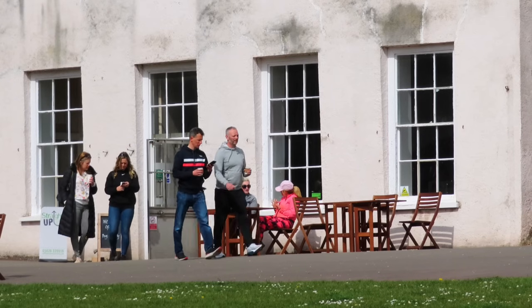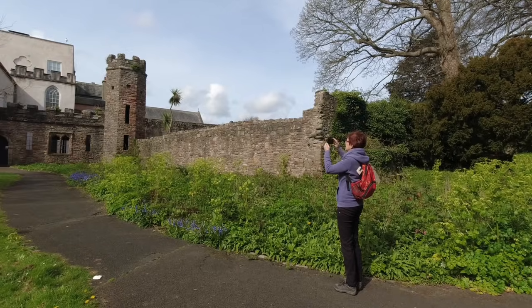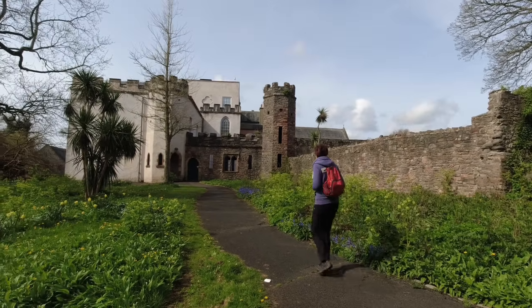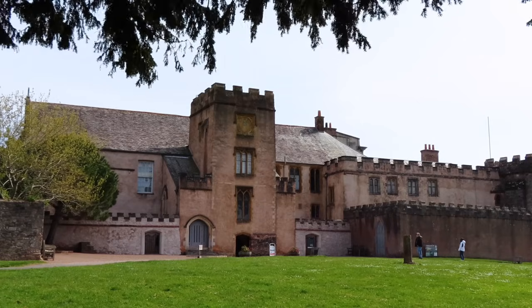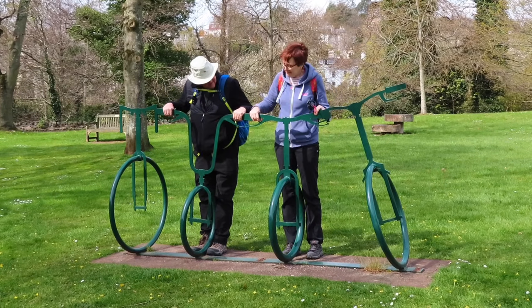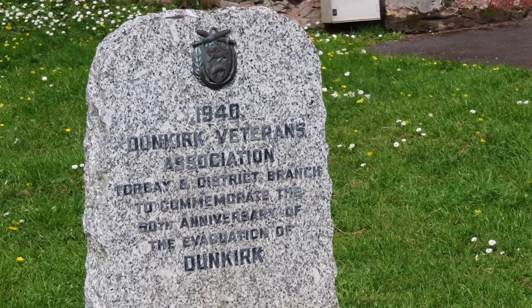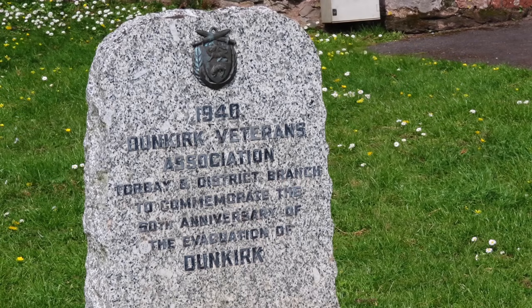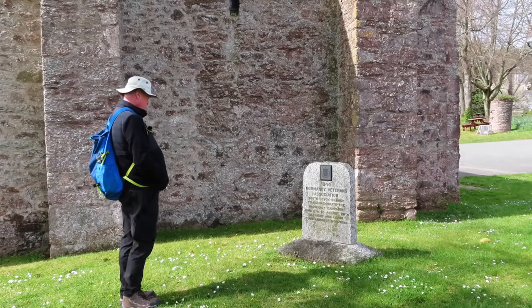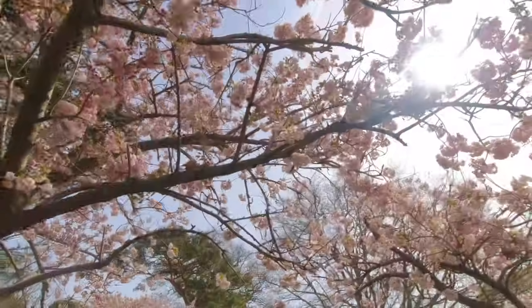We were not really in the mood to go inside the abbey, so sadly we can't tell you what it's like. We just had a walk around the gardens. It might be a bit cold and windy but we're here just at the right time for the blossom.